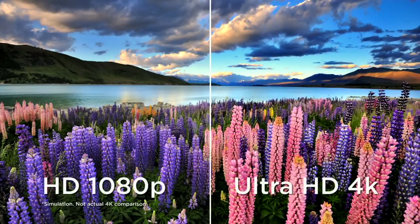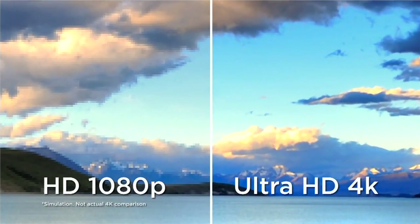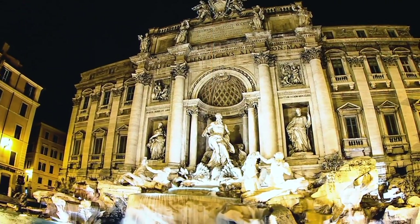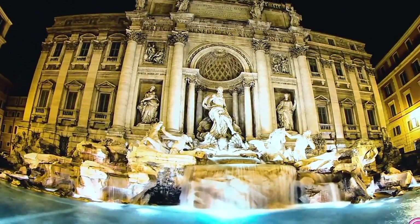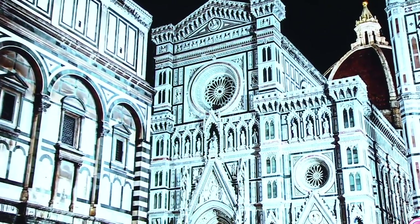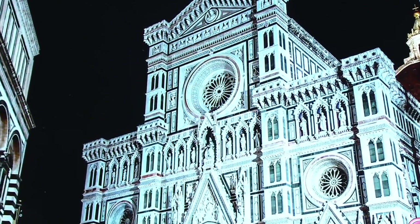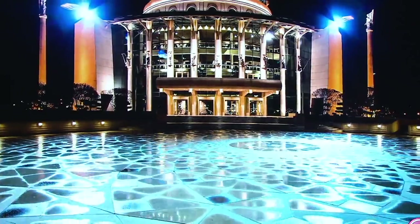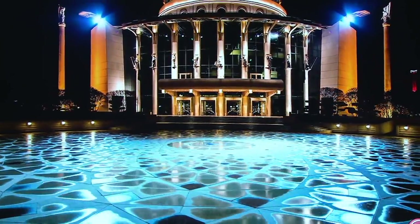With Ultra HD, everything looks better — even old movies from the 30s and 40s. Like I Love Lucy or Young Frankenstein — it looks different, it looks better, because the TV automatically shoots up the quality when it gets the signal inside. Random question — say I'm somebody who has a DVD player at home, or even a VHS player. If I put a tape in and hook it up to this TV, will it make it look better?